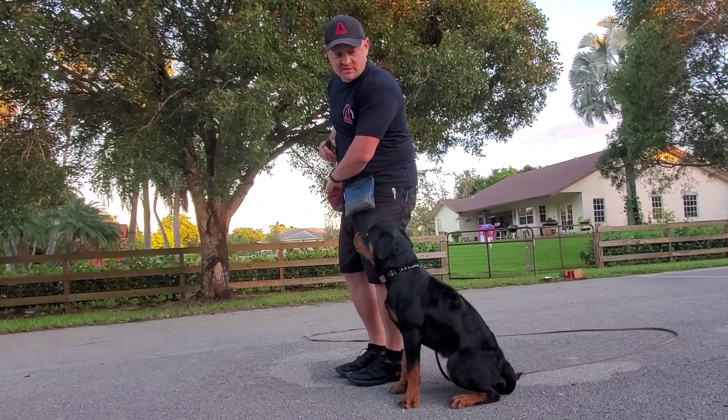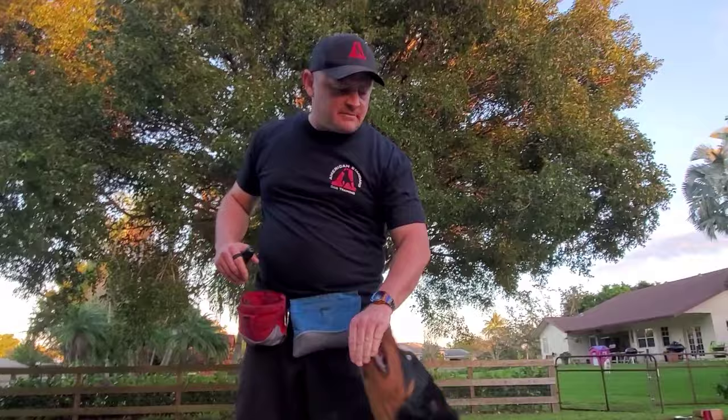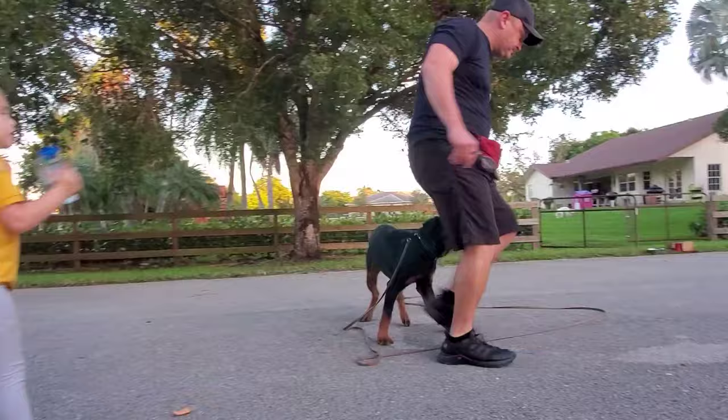Before any of you ask — this is the number one question we get — we're going to clean up her sit, it's not the prettiest, but here's the question: what are you feeding her? What magical treats are you feeding her? How do you get this type of engagement? Kibble, baby. Kibble for the win.